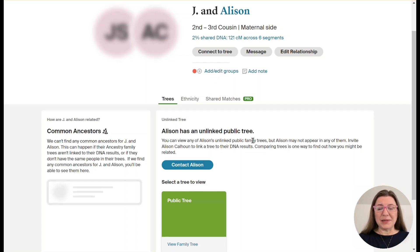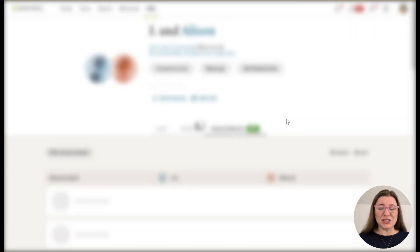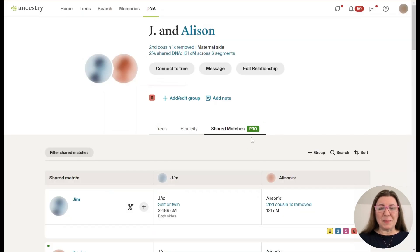Allison has an unlinked public tree, meaning she has taken a DNA test and made a tree, but she never linked her DNA to her tree — that's very common. Her tree actually only has one person and is marked private. So that's step one, but in this case it wasn't very helpful, and that's often going to be the case. We're going to switch to the Shared Matches tab, and notice that the Enhanced Shared Matches are called Shared Matches Pro.